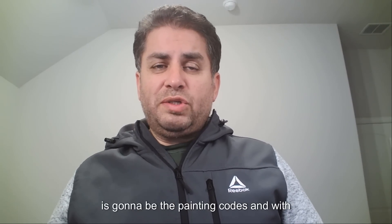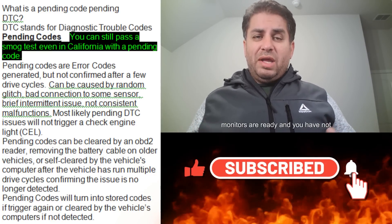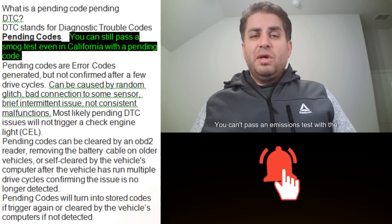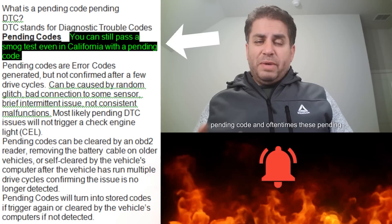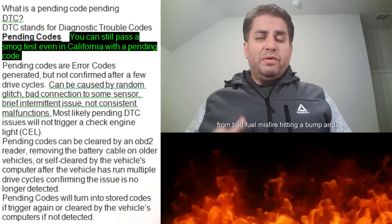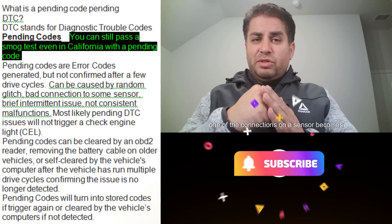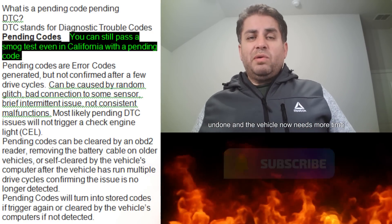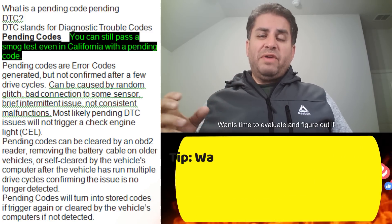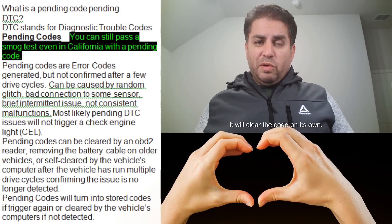The very first one we want to jump into is going to be pending codes. With pending codes, as long as all the other monitors are ready and you have not triggered a check engine light or a stored code, you can pass an emissions test with a pending code. Oftentimes these pending codes are triggered by intermittent or random issues — such as bad fuel, a misfire, or hitting a bump where a sensor connection becomes undone.